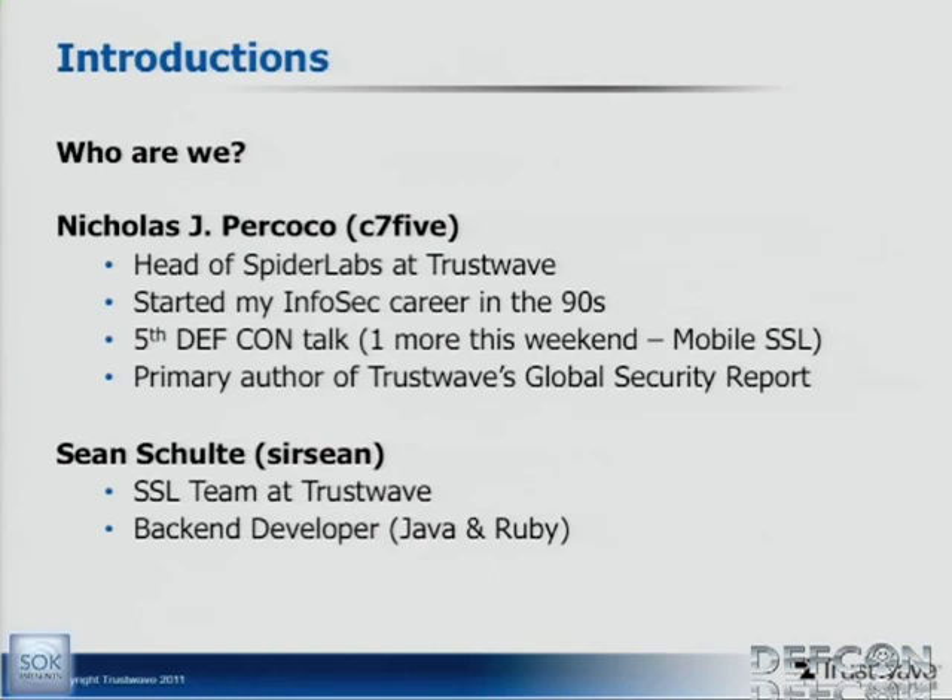I'm Nick Percoco, head of the SpiderLabs team at Trustwave. I started my infosec career in the mid-to-late 90s as a pen tester. This is my fifth DEF CON talk. I have one more this weekend with Paul Kerr — a mobile SSL talk called 'Getting Slizzered.' I'm also the primary author of Trustwave's Global Security Report. And here's Sean — I'm just a back-end developer for the SSL team. This is the first time I've done anything like this, not quite as experienced, but I hope you enjoy it anyway.